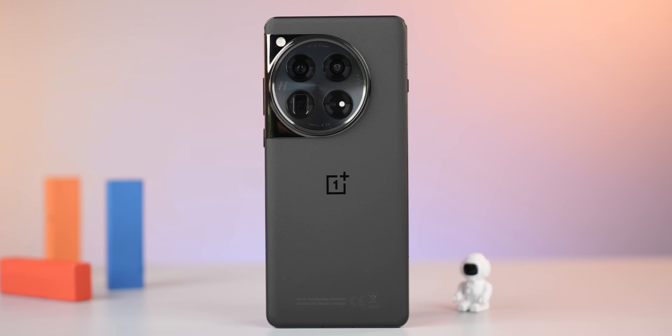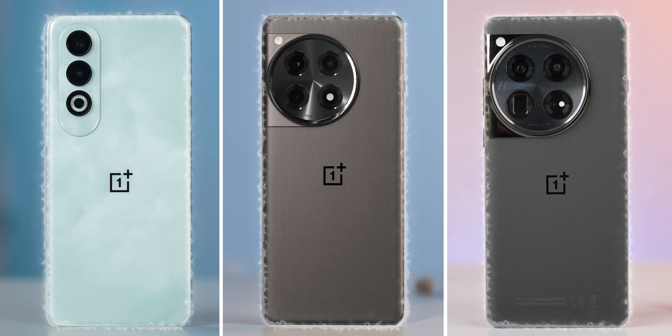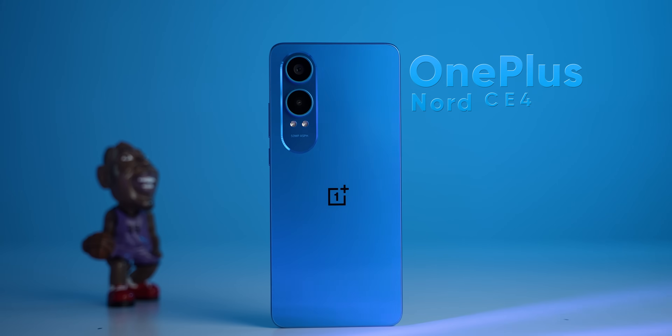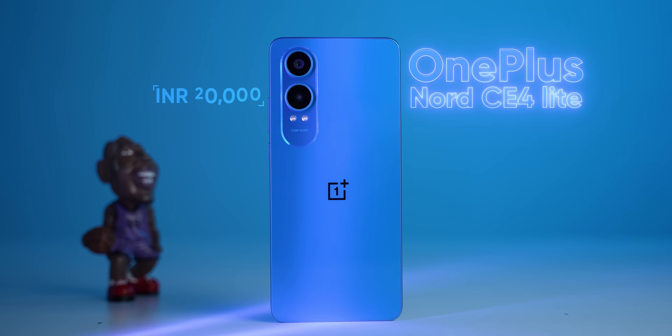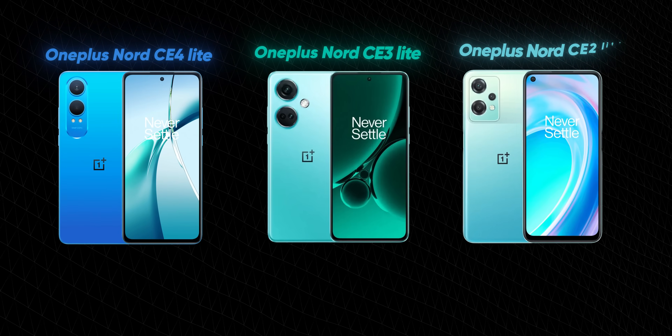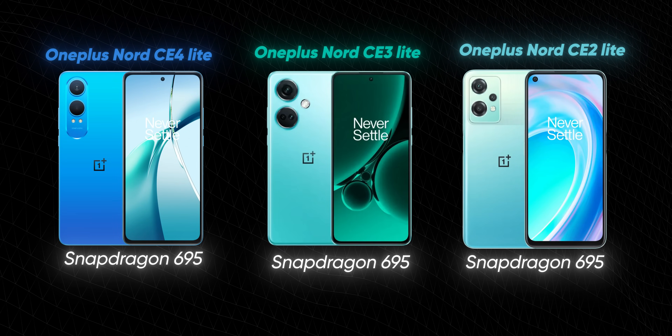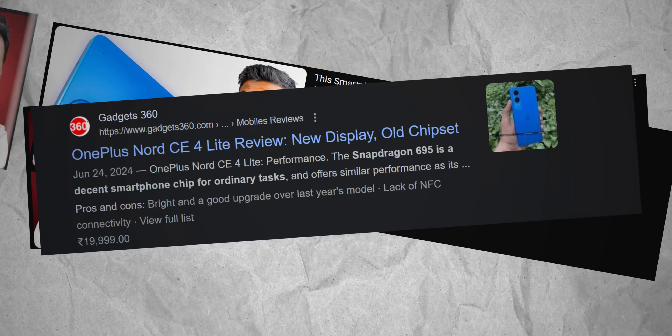OnePlus had been killing it with its portfolio in 2024. First there was the OnePlus 12 and the OnePlus 12R, then the Nord CE4, all of which were the best in their respective price segments. But then out of nowhere OnePlus launched the Nord CE4 Lite for around 20,000 Indian rupees, featuring the three-year-old Snapdragon 695 chipset, and needless to say the internet hates this phone because it's a little difficult for OnePlus to justify the processor.